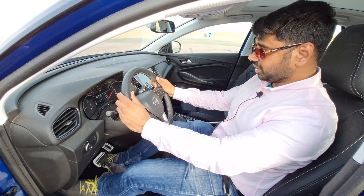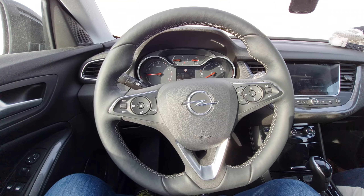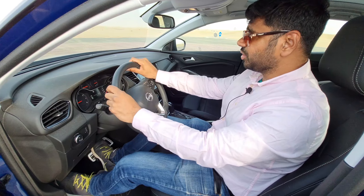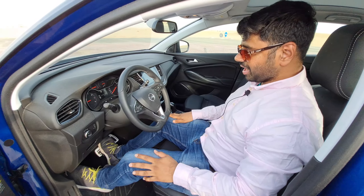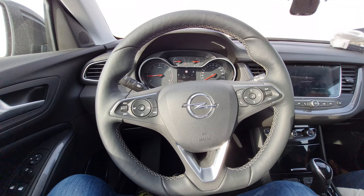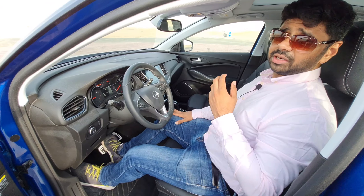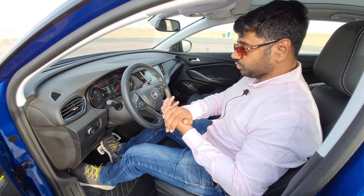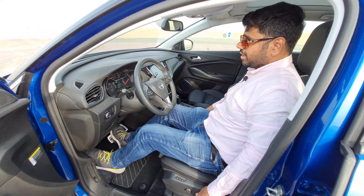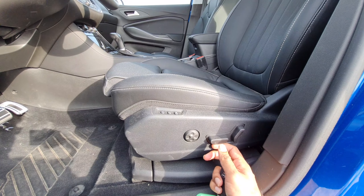The steering is leather-wrapped with nice stitching, feels very premium, and has good haptic feedback making it fun to manoeuvre in traffic. There are controls for the audio and infotainment system, voice commands, speed limiter, cruise control, and memory functions. The seat is electronically adjustable with a memory function.